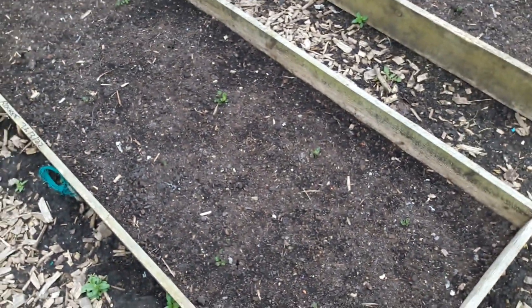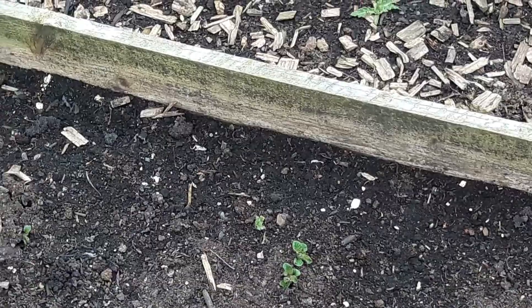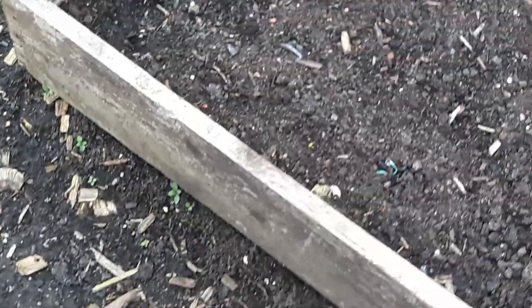The potatoes are now starting to poke up. I think we're past our last frost but I'm not 100% certain. As you can see, all the potatoes are starting to pop up now, just starting to show the head, so hopefully the timing has been just right with that.